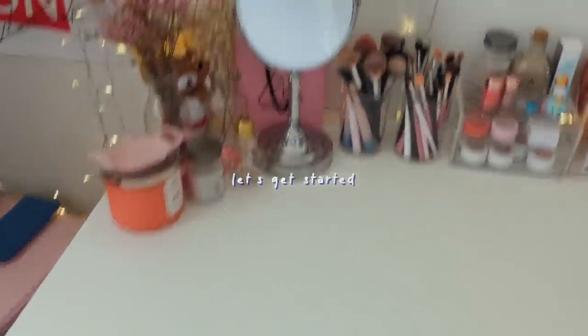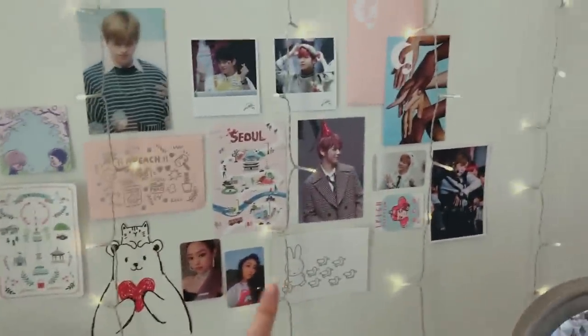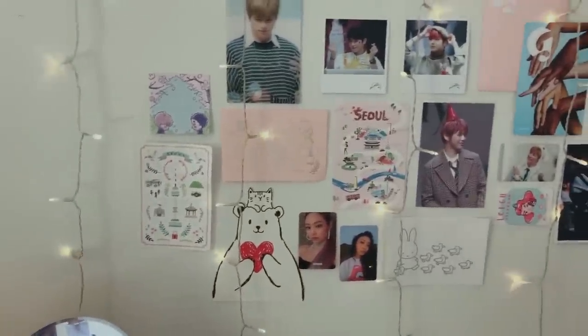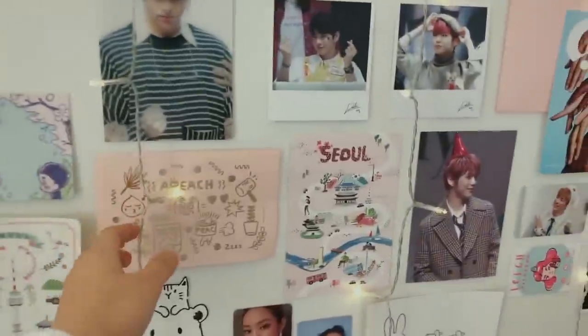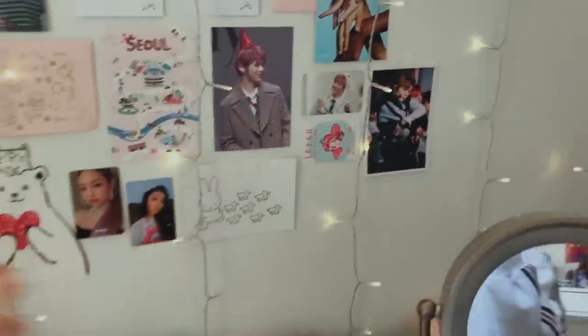I'm going to start off at the front, which is my display area. I just changed my wall decorations — it was the same from my room tour, if you haven't seen that. These lights are from Amazon; you can just search up fairy wall lights and you should be able to find them.